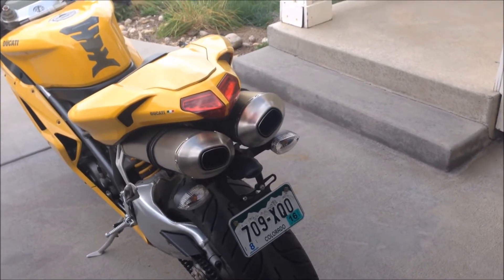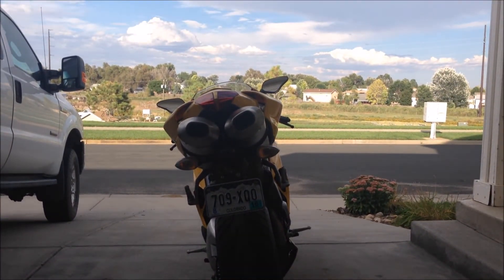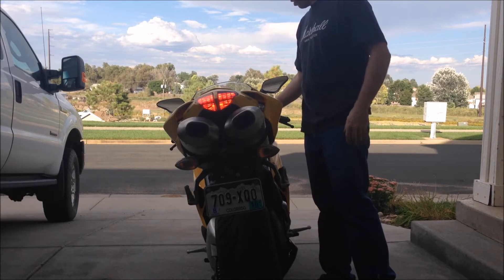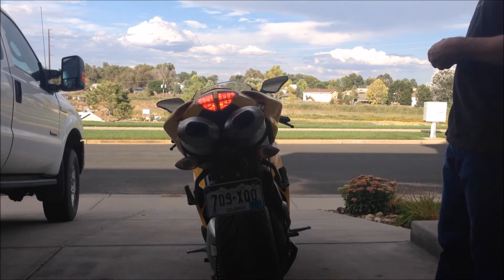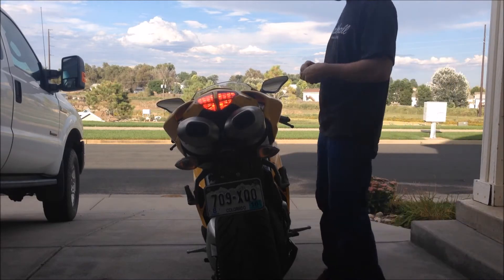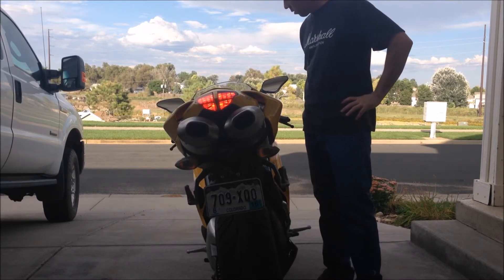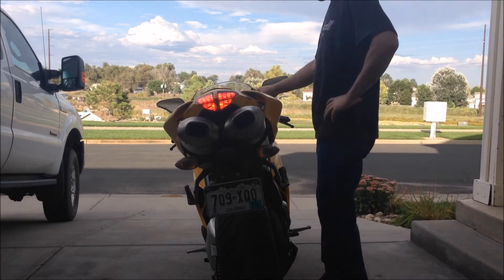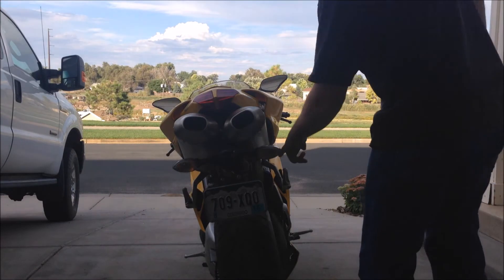This is stock exhaust with catalytic converters removed. Now I've got the race exhaust. They're just slipped on with the springs — there aren't any bolts.